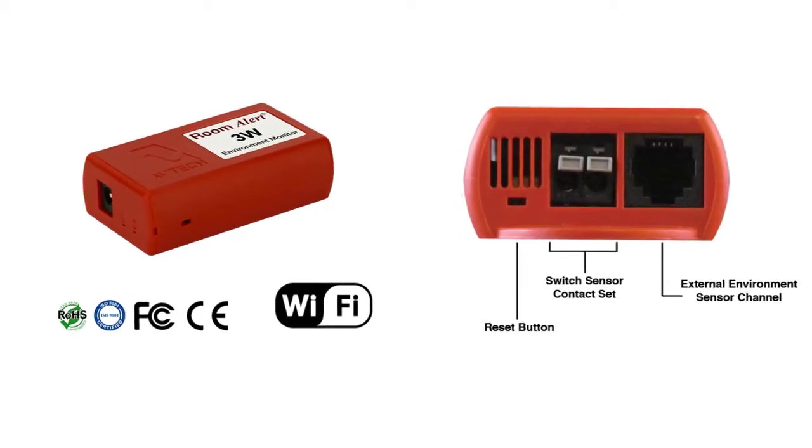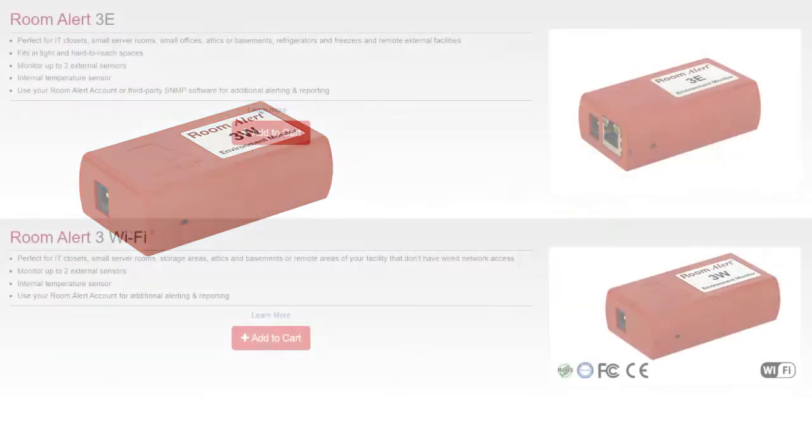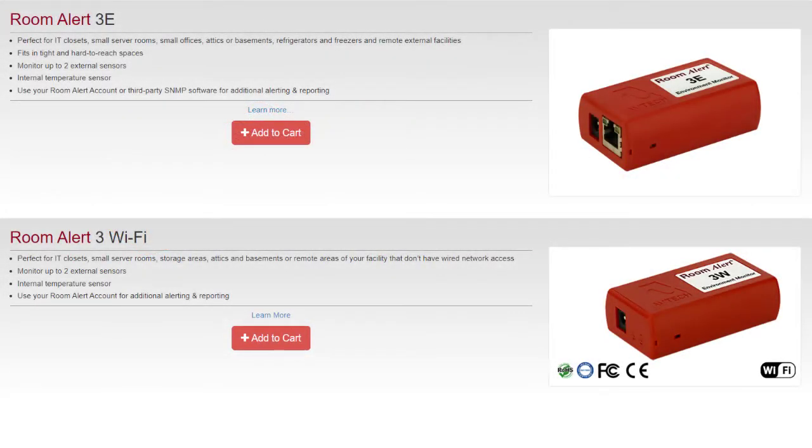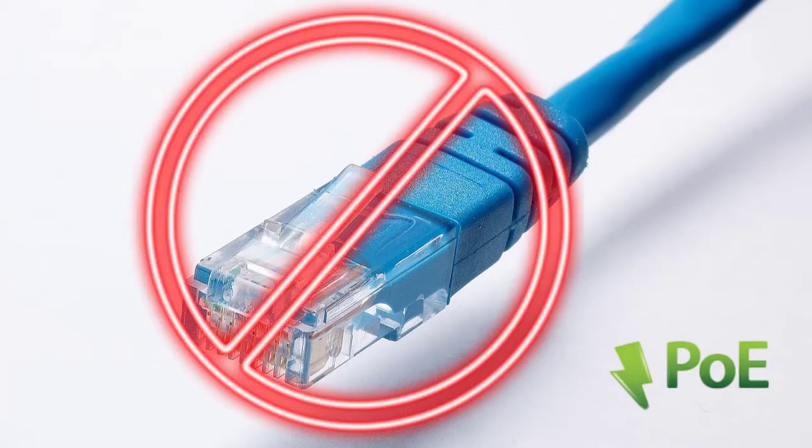If the location where you want to install monitoring in your restaurant doesn't have access to a standard wired Ethernet connection, the Room Alert 3 Wi-Fi would be perfect. The Room Alert 3 Wi-Fi is a proactive environment monitor similar to the Room Alert 3E. The main difference is it is designed for spaces where access to a wired connection doesn't exist or where running cables is not desirable.